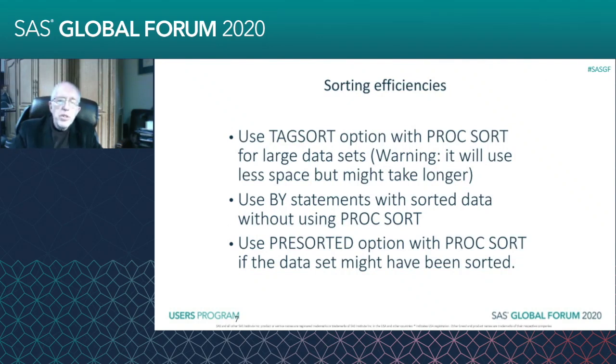There are some sorting efficiencies that are very helpful. You can use TAGSORT with large data sets with PROC SORT, and it'll use less space, but it might take longer. What will happen with TAGSORT is it'll take the variables that you are sorting by and temporarily separate them and put pointers back.